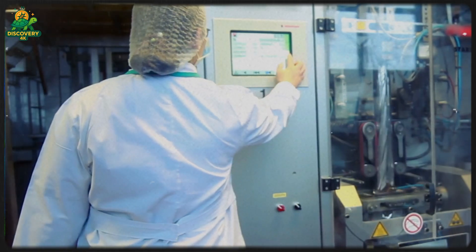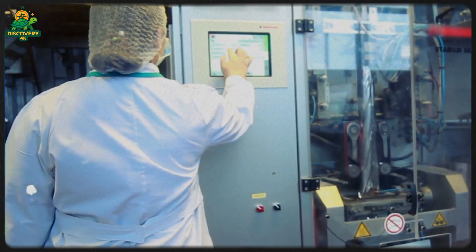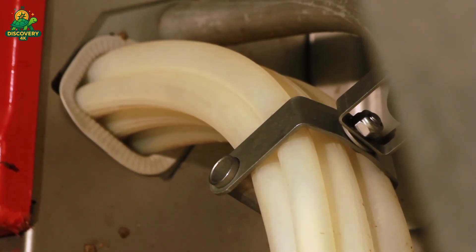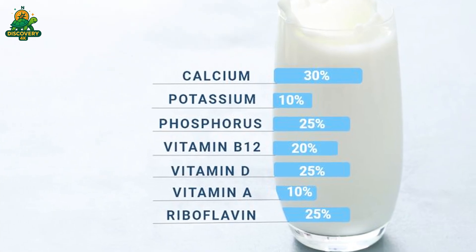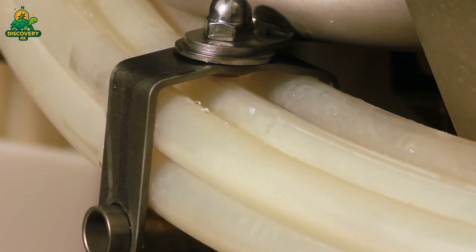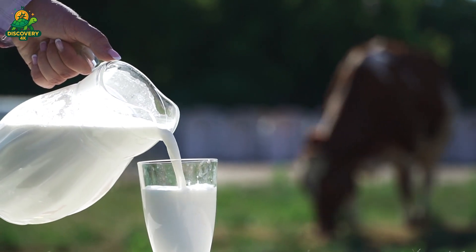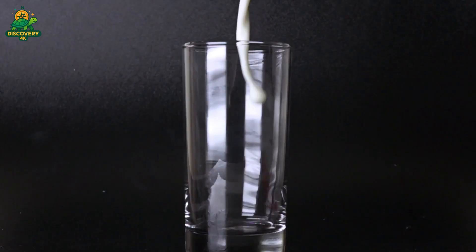Raw milk has fat globules that naturally rise to the top. Homogenization solves this: the milk is pumped through ultra-high pressure valves that break fat globules into microscopic particles, preventing cream from separating. The result is a smoother, uniform texture with a longer shelf life.